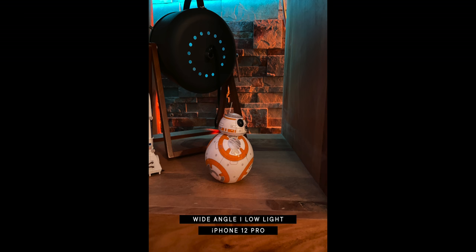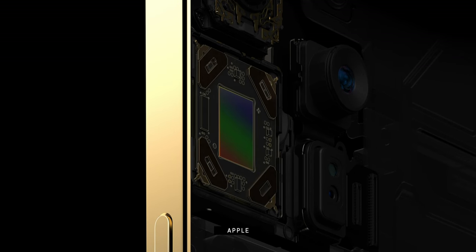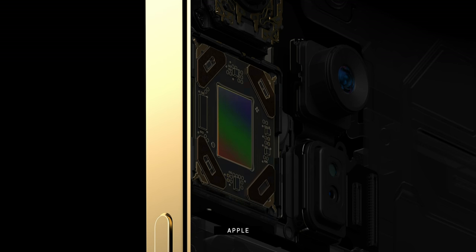The 26mm f/1.6 wide-angle camera is where the differences start on the Pro Max. It has bigger 1.7-micron pixels compared to the 1.4-micron pixels on the regular Pro, meaning it can take in more light. The OIS is also sensor-shift on the Max — like the IBIS you find on higher-end dedicated cameras — where instead of the lens floating to cancel out movement, the sensor itself floats, which is mechanically simpler and optically better. It's not something you'll need or appreciate all the time — in daytime it doesn't matter much — but when it's not-quite Night Mode, that's where the Max shines, including a lot of lower-light indoor situations.